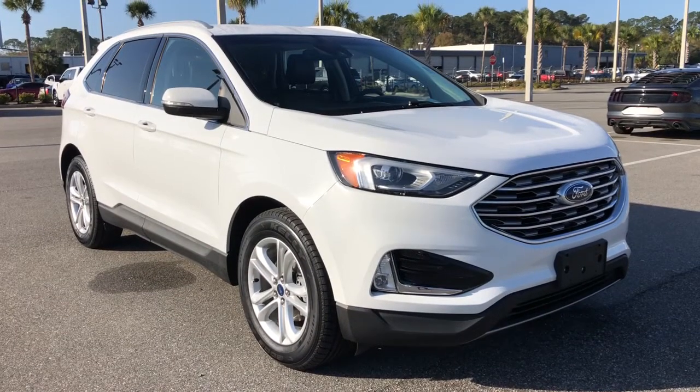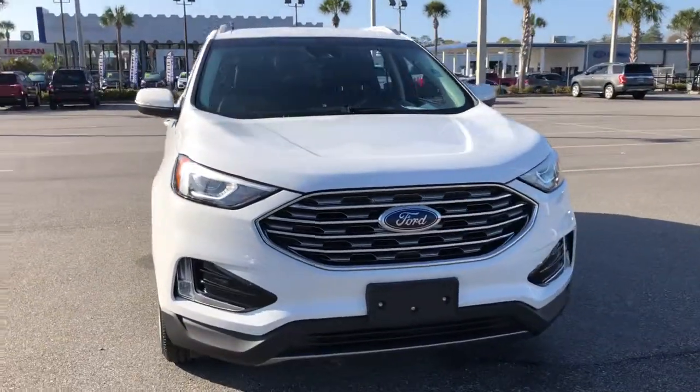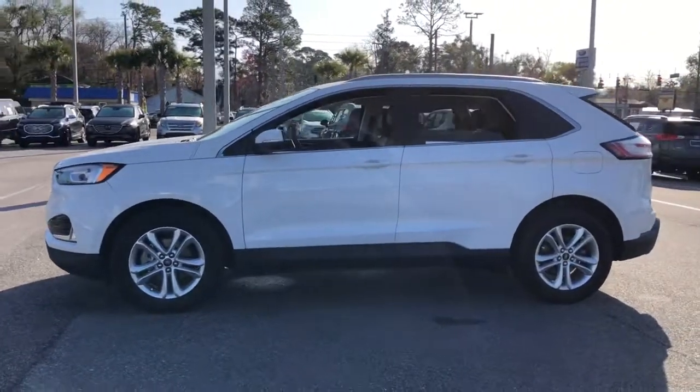Introducing the 2020 Ford Edge. This vehicle still has fewer than 50,000 miles on the clock, so it won't last long. This stylish, versatile Edge delivers comfort, confidence, and capability.